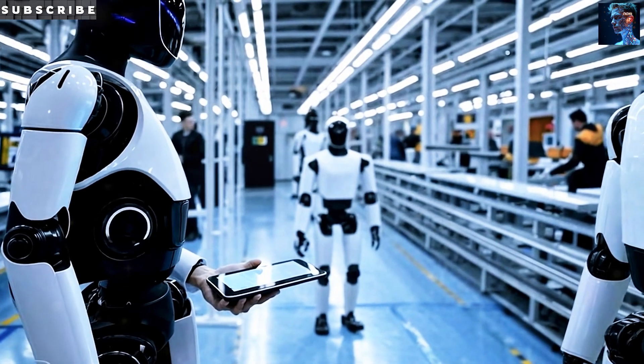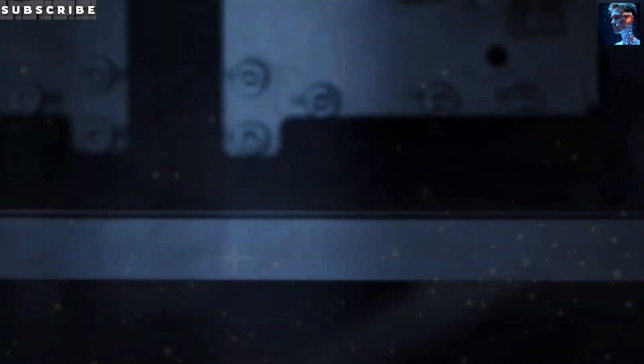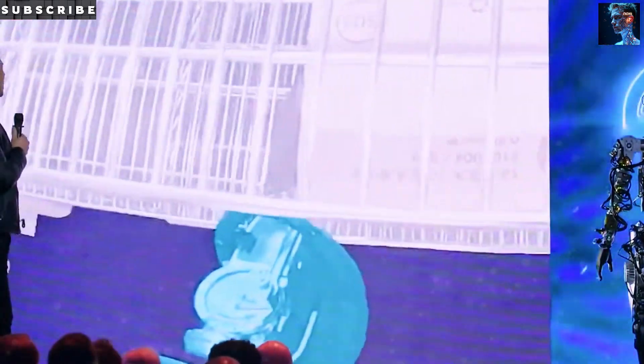If Texas ends up becoming the birthplace of a worldwide robotics revolution, what would that mean for the future of manufacturing and human labor?